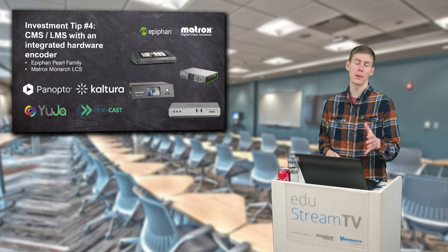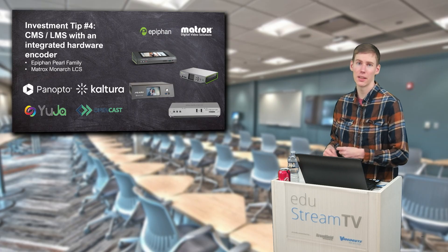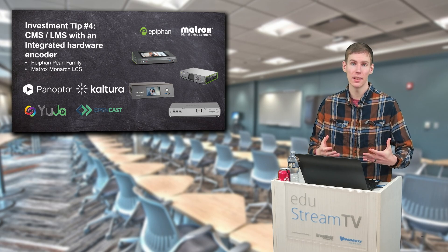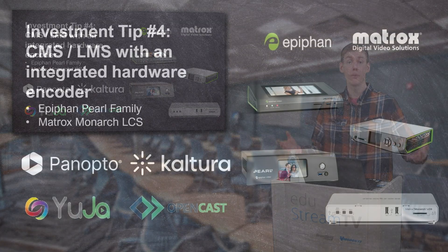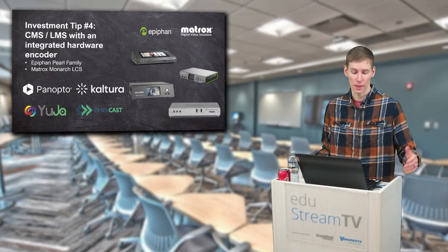Tip number four: invest in a CMS or LMS system, something that will integrate with something like the Epiphan Pearl systems to be able to manage and distribute your content for your students. You can do quizzes in these, you can do analytics, and see who watched and how long they watched to make sure students are engaging with the lessons. It also makes it much easier for students to rewatch all of the content if they want to get a better understanding — they can go back and watch the lesson all over again.